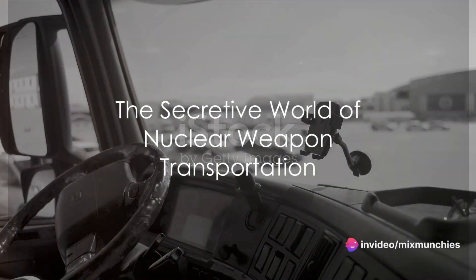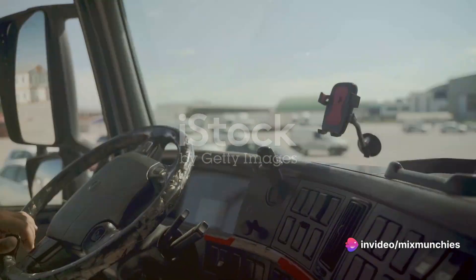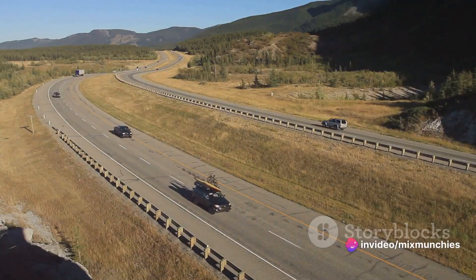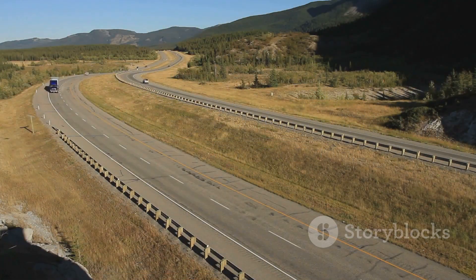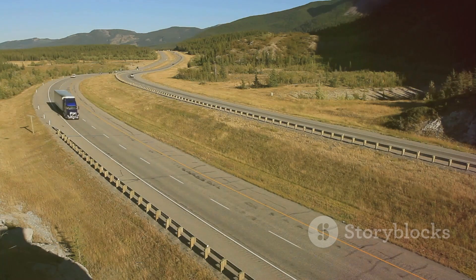Ever pondered the intriguing mystery of how the U.S. government transports its nuclear weapons? It's a tale of secrecy, suspense, and high-tech security measures that would make even a Hollywood spy thriller seem mundane.